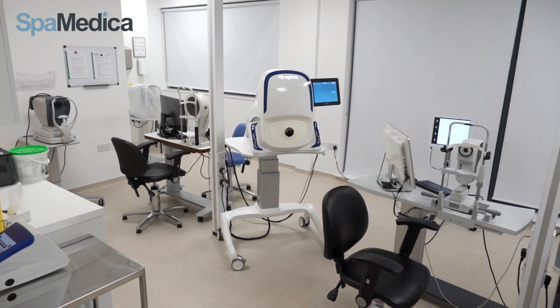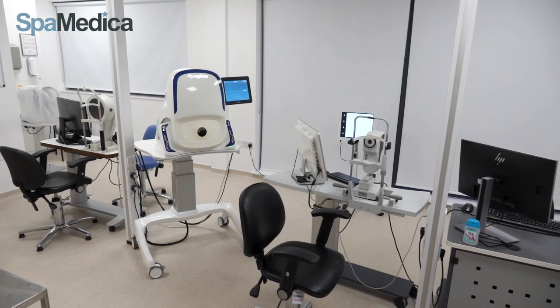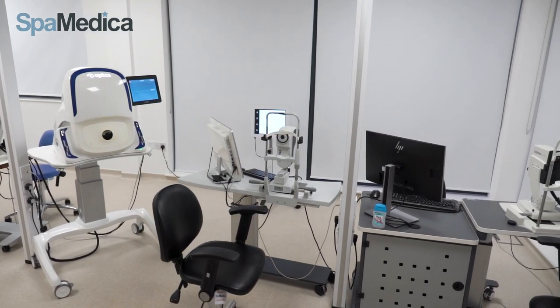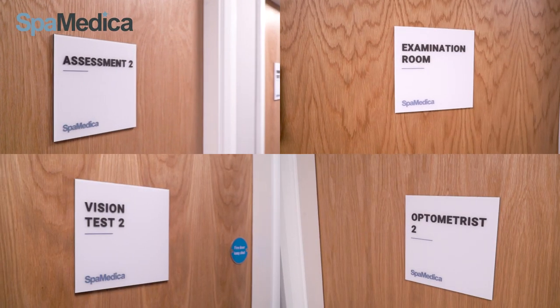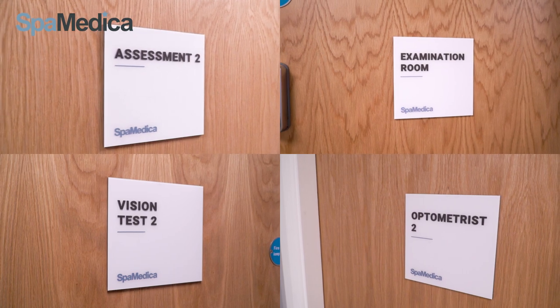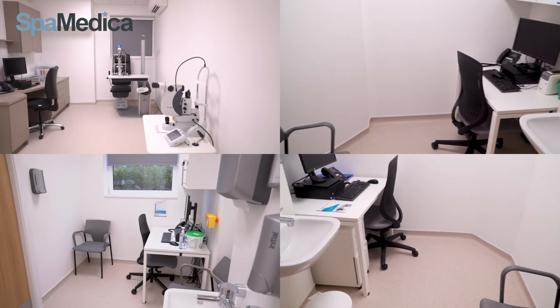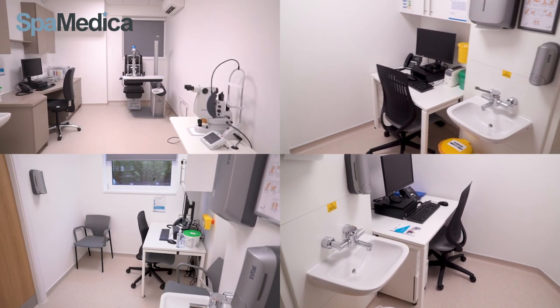The Optos is a wide field fundus camera and is used for all patients. The electromicroscope is used for corneal cell counts if required. Our hospital also has multiple rooms for our optometrists and nurses and assessments, which allows us to hold multiple clinics for our patients, all socially distanced of course.